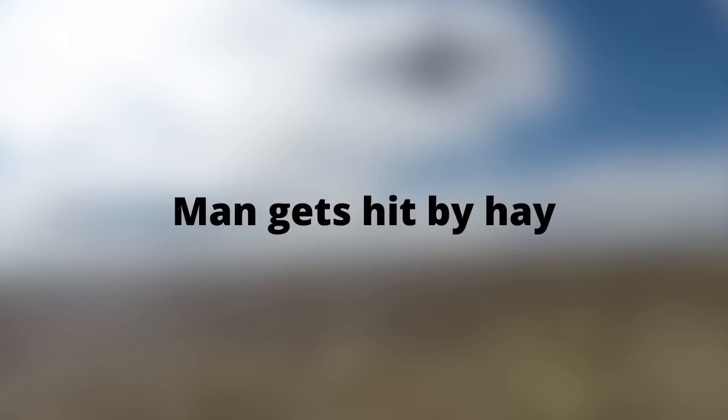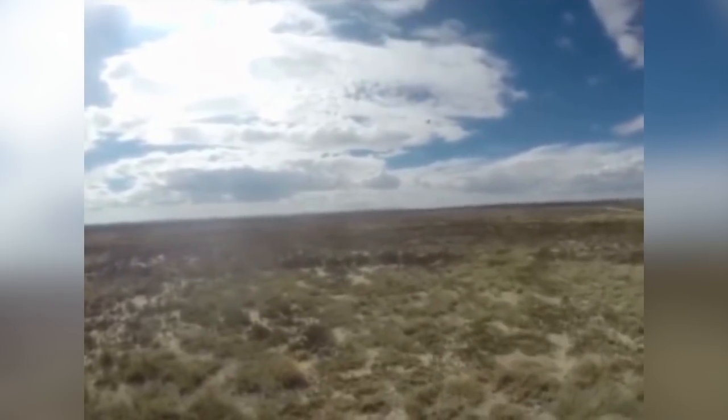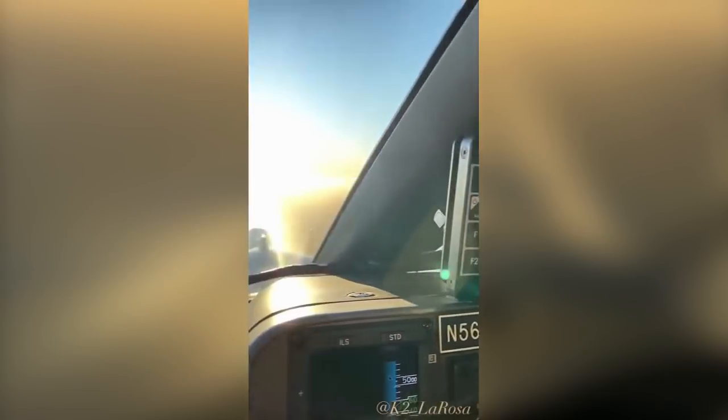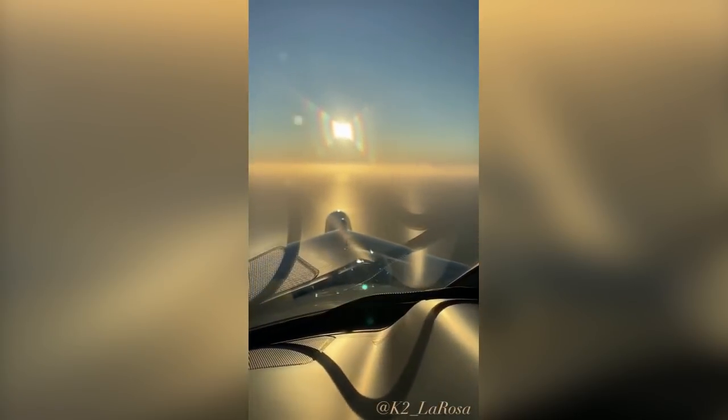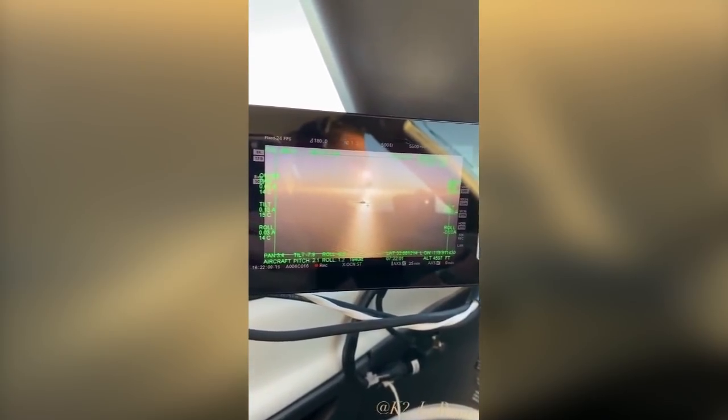This plane dropped some haybales and it hit a man. This Phantom 300 films a plane mid-air. These helicopters are flying low and close to each other in a canyon.